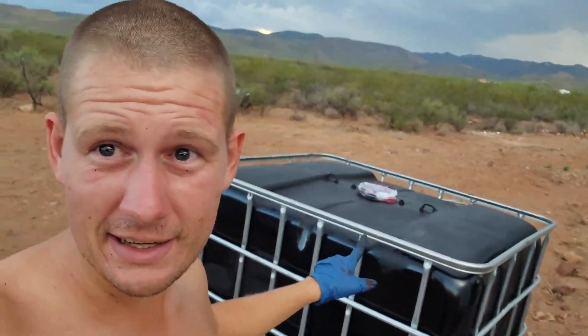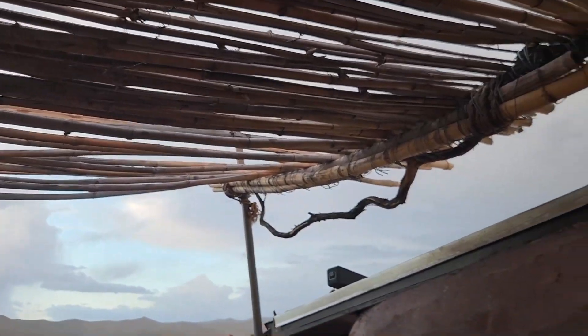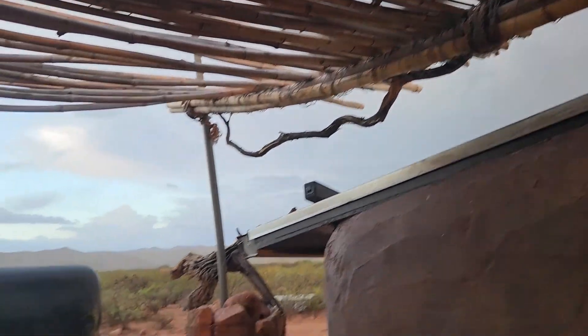All right, come on, monsoon rains — I see you. I have clothes on the line right now, I have wet paint. I will leave a tool out if you will just rain. I have all the things you want to rain on — just do it. You are frickin' welcome, Southern Arizona.